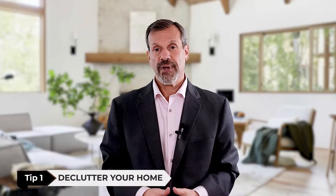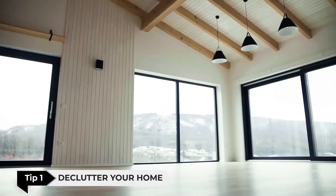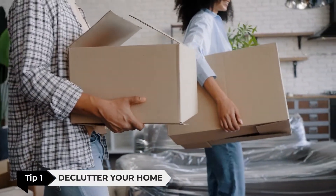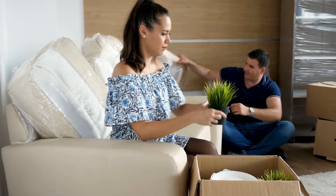Tip number one: declutter your home. The first thing that you want to do is remove all of the unnecessary items from your home. This will make your home look more spacious and appealing to potential home buyers. You're going to be moving and packing anyway, so you might as well get all the unnecessary clutter either packed away now or donated.